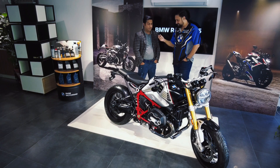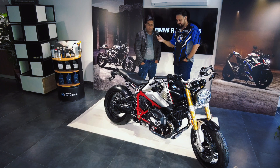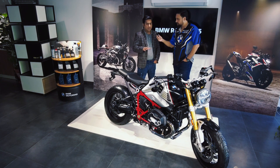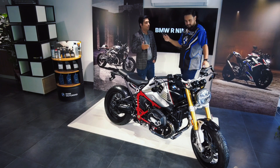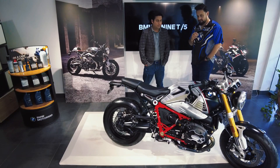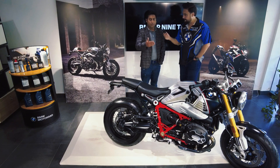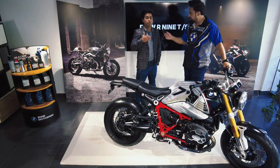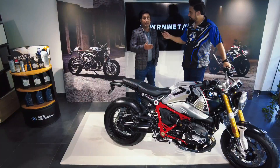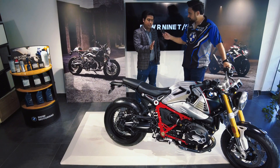Assalamu alaikum sir, thank you for having me. I want to give you some information about this machine. This is basically our BMW heritage category, classic retro style, and its color scheme is a limited edition Option 719. Regarding power output, it produces 110 HP and its torque is 116 Nm at 6000 RPM. This bike has a big heritage and legacy.